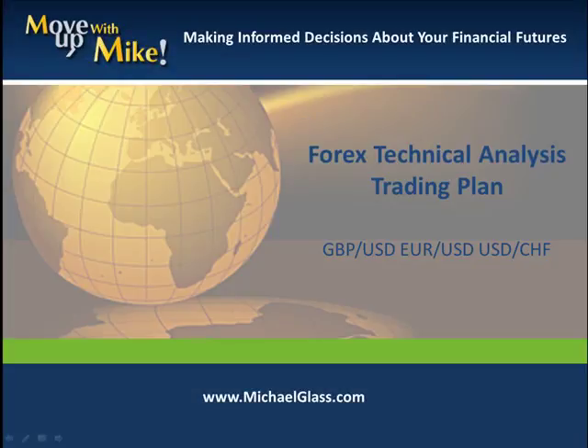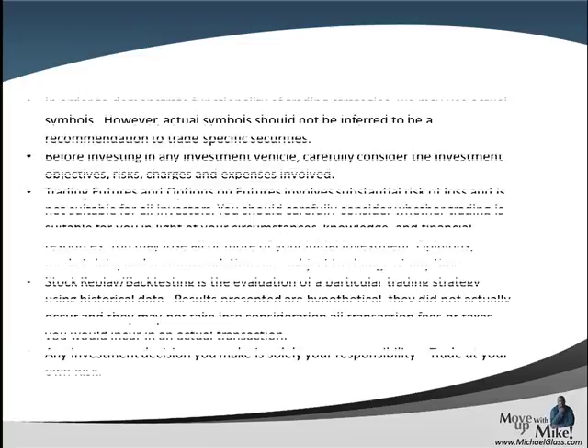Hello, I'm Michael Glass from MichaelGlass.com where we focus on making informed decisions about our financial future. This is our Forex technical dollars trading plan for the Pound Dollar, the Euro Dollar, and the Dollar Franc. Before we pull off our video, we always want to start off our disclosures.